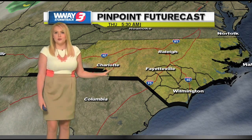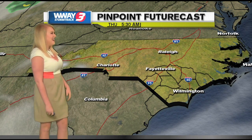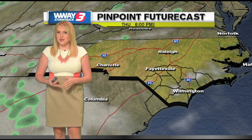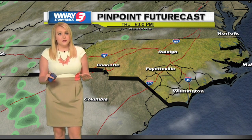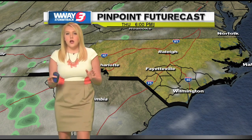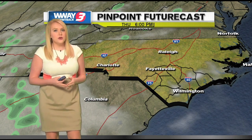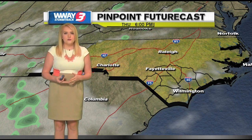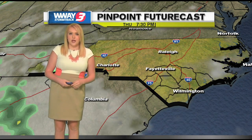As we take a look at our pinpoint future cast forecast model, not a whole lot to talk about today. We're going to be seeing lots of sunshine, maybe a few afternoon clouds here or there, but overall just another great day. Our humidity levels, though, are slowly on the rise through today, so today is going to be just a little stickier than yesterday — still very comfortable, especially for this time of year.